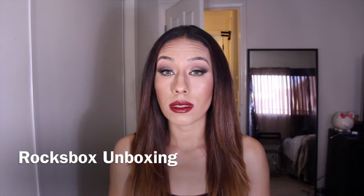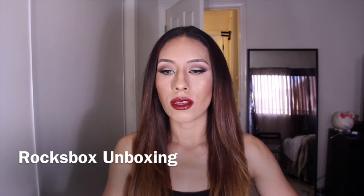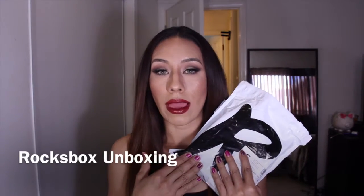Hi everyone. Today I received my new Roxbox package and I wanted to share with you guys the new things that I got in my jewelry box.